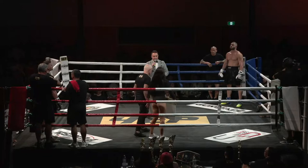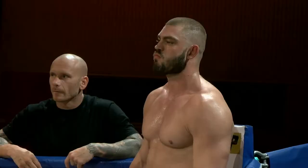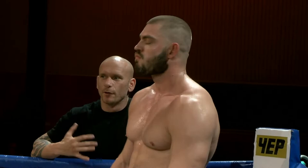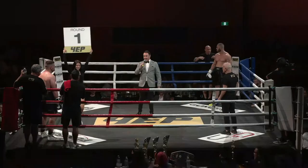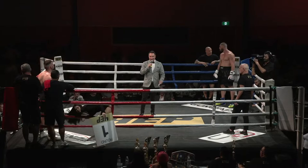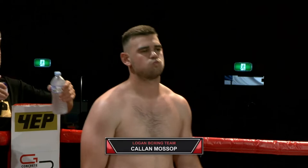Ladies and gentlemen, introducing the two fighters. We fight three by two-minute rounds in this corporate boxing action. Introducing first, standing in the blue corner, wearing black trunks, hailing from East Coast Boxing — this is Braden Fulton. His opponent, standing in the red corner, also wearing black trunks, hailing from the Logan Boxing Team — this is Callan Mossop.